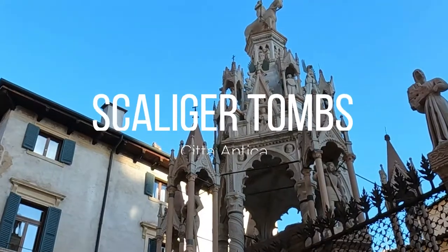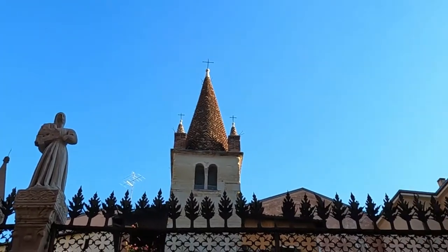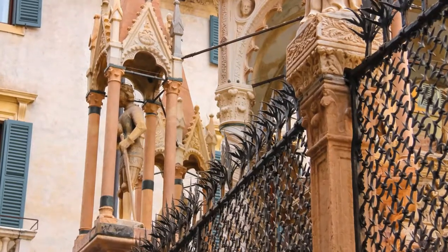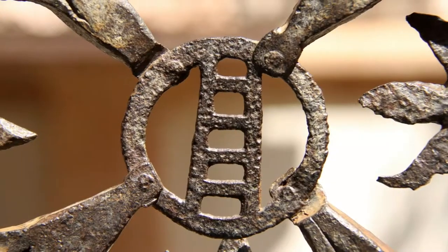Our first stop is the Scaligeri Tombs. It's a group of five Gothic funerary monuments in Verona, Italy, celebrating the Scaligeri family who ruled in Verona from the 13th century to the late 14th century. The tombs are located in a courtyard outside the church of Santa Maria Antica, separated from the street by a wall with iron grills.